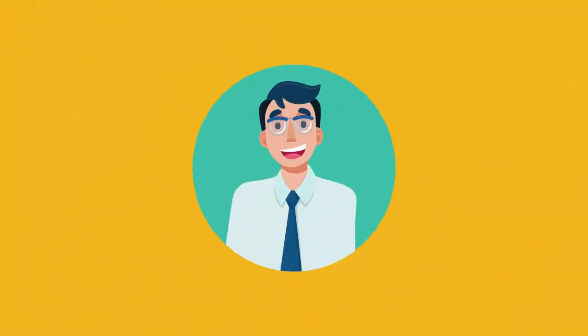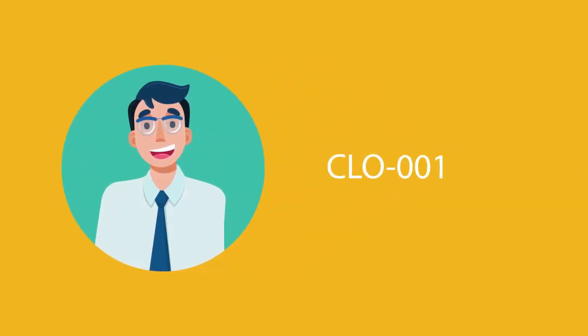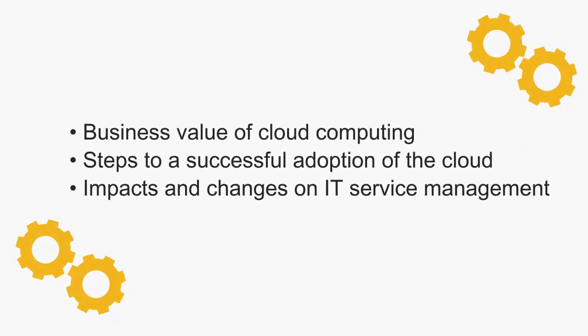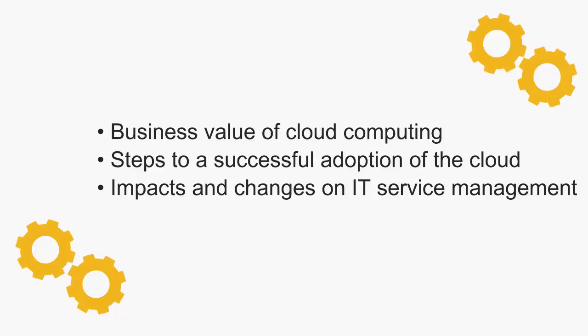To be a CompTIA Cloud Essentials Certified Professional, you will have to pass the CLO-001 exam. The CompTIA Cloud Essentials exam covers the business value of cloud computing, steps to a successful adoption of the cloud, and the impact and changes on IT service management.